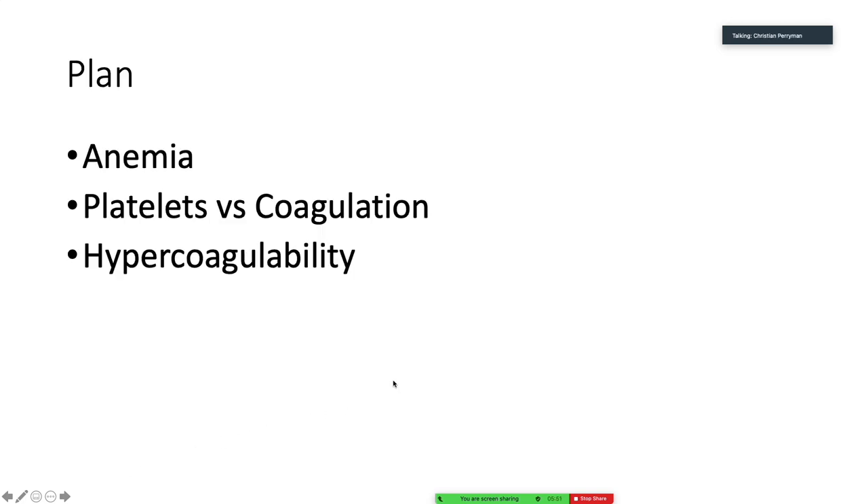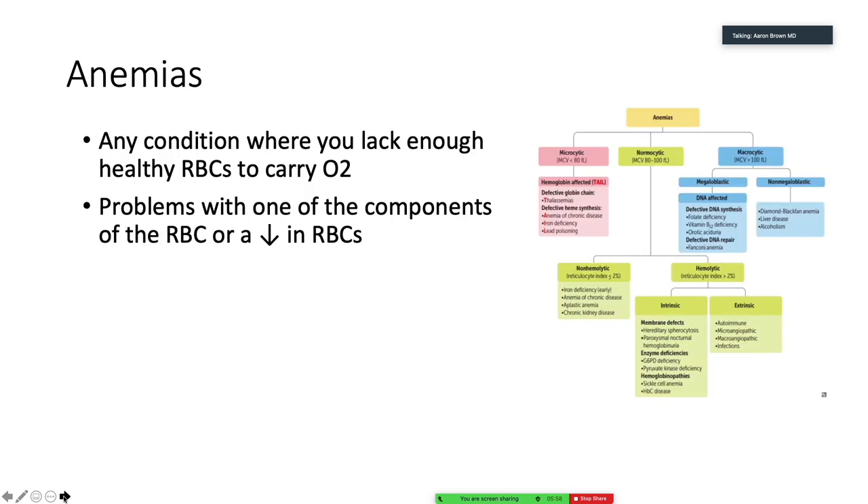So let's start off with heme. We're going to talk anemia, platelets and coagulation, and then hypercoagulability. Anemia is really just any time where you lack enough healthy red blood cells to carry oxygen. This can be a problem with one of the components of the red blood cell or a drop in the numbers of red blood cells. Generally, we like to break it down into microcytic, normocytic, and macrocytic anemias. But before we get into that, let's talk about what is actually in the red blood cell.